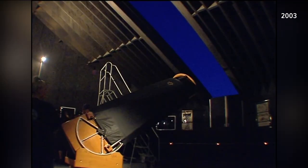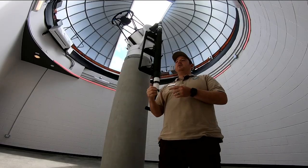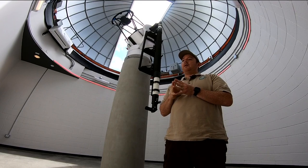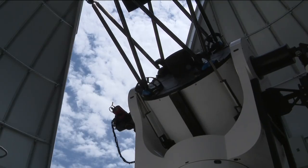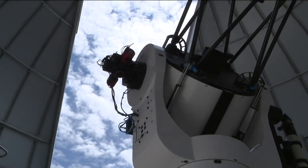The old telescope was really just for visual astronomy, and we got some really good views looking through it, but you couldn't do any kind of imaging with it. The new telescope has several cameras attached — one wide angle camera for deep sky objects like galaxies, nebulae, and star clusters, and one for planetary, so looking at solar system type objects.